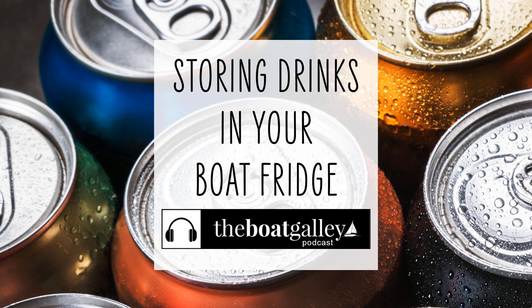Cold drinks are so good on a hot day. And even more importantly, you've got to have plenty of liquids on board to stay hydrated. But how do you make the most of your limited power and space to keep your drinks cold? You need a system. I'm Carolyn Sherlock, and on this episode of the Boat Galley podcast, I'll share my best tips for keeping drinks cold when you're cruising in hot climates.